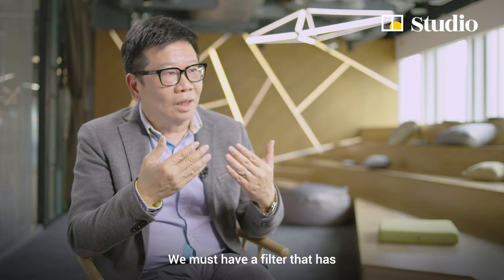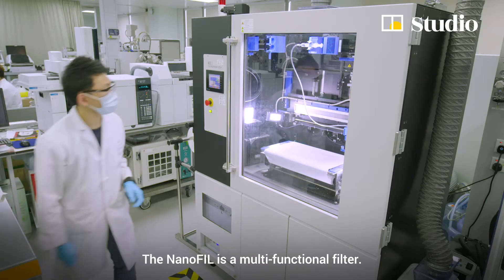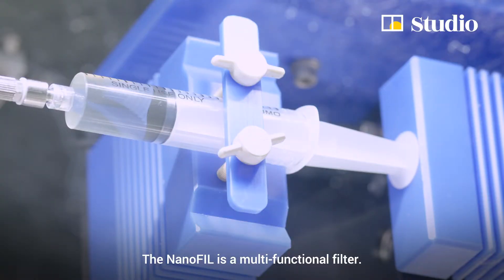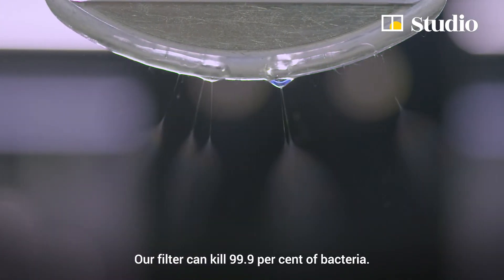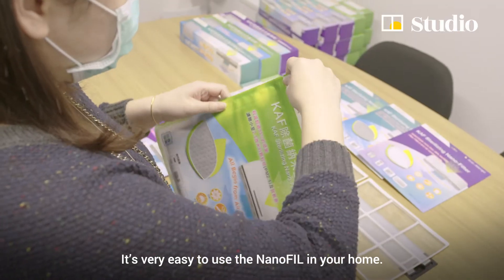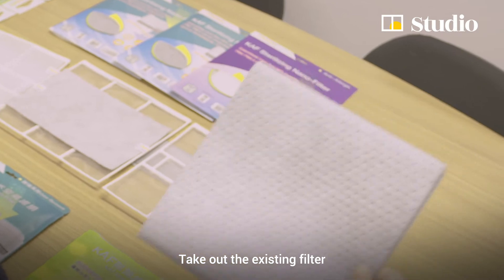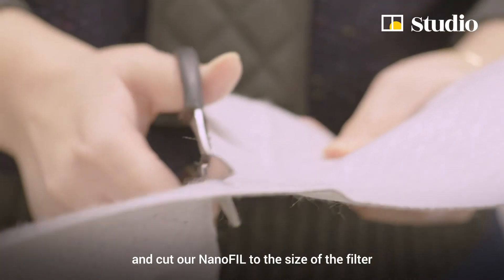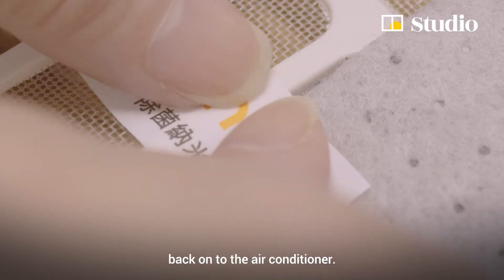We must have a filter that has a very high filtration efficiency. The Laner filter is a multi-functional filter. Our filter can kill 99.9% of bacteria. It's very easy to use the Laner filter in your home — take out your existing filter, cut our Laner filter to the size of the filter, put it on, and then put it back into the air conditioner.